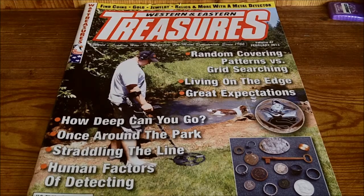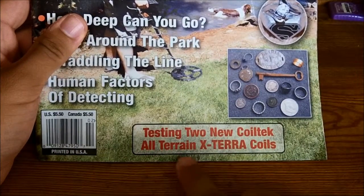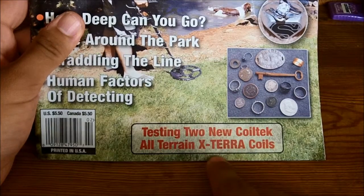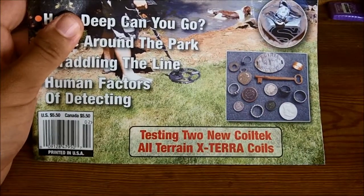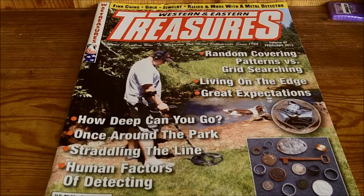Not only does the magazine cover those four topics, but it also discusses and has articles on how to use a metal detector as well as techniques, and MD reviews that appear on occasion. As you can see in this edition, it says 'Testing two new coil tech R-Train Xterra coils.' So sometimes it will do accessories, other times it will do the whole metal detector. The reviews come in sometimes four or five times a year, sometimes two or three times a year — it really just depends.